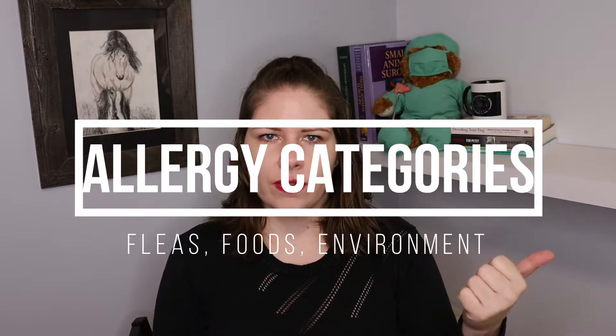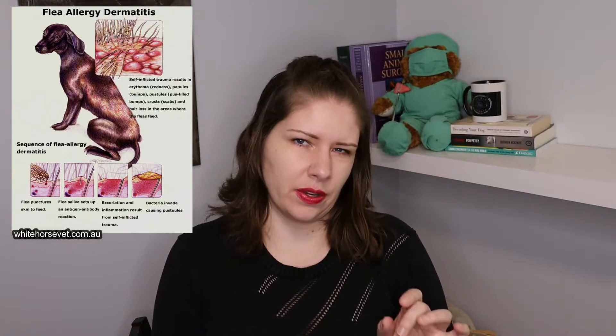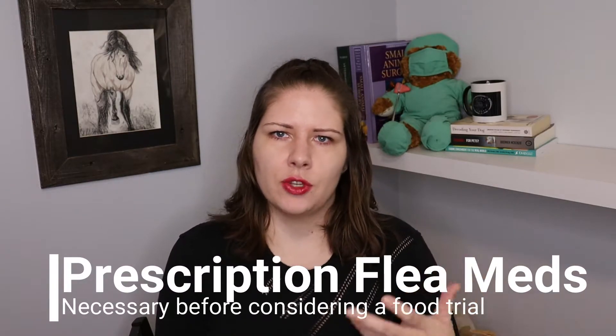I'm going to give a brief background about common allergies with our pets. There are three categories that these fall into. The first is flea allergies, and it can occur that pets can severely react to one flea bite, even if the flea doesn't stay on the pet very long. Using prescription flea prevention is the first step if you have a pet that's having itching skin.